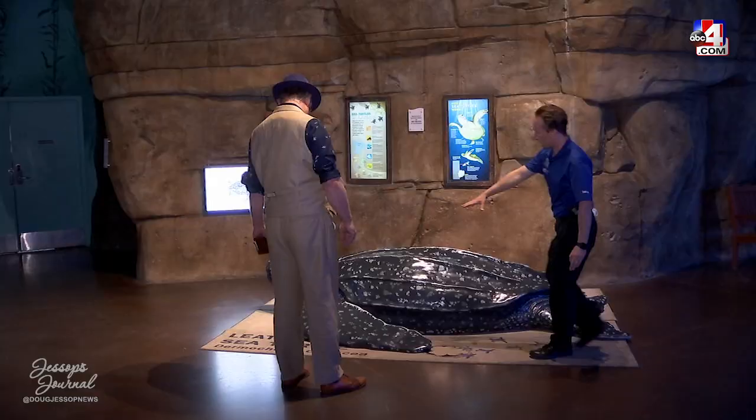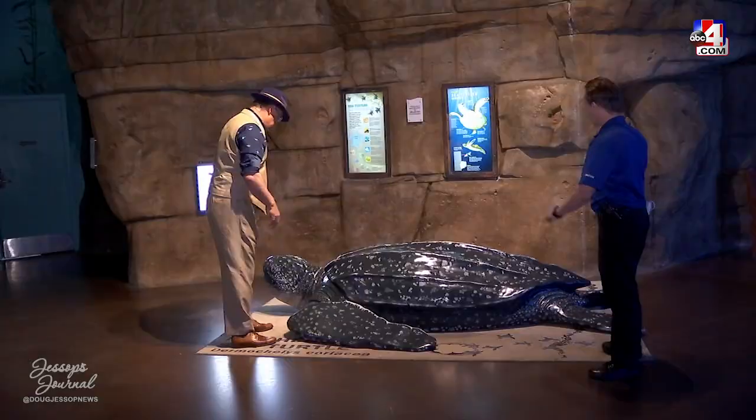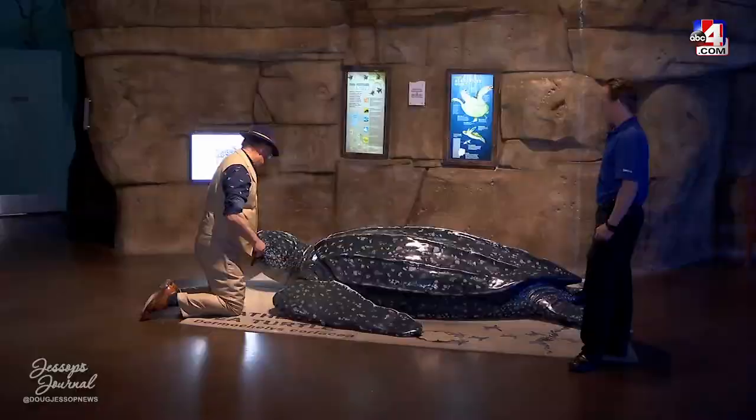This is a leatherback sea turtle — they are the largest types of sea turtles. And yes, this is accurate size. They can grow to be up to 10 feet long. Sea turtles can be found all across the world because they migrate and travel great distances.